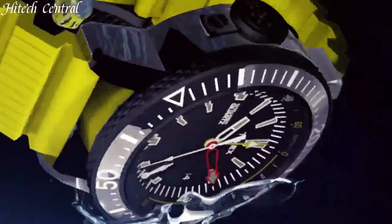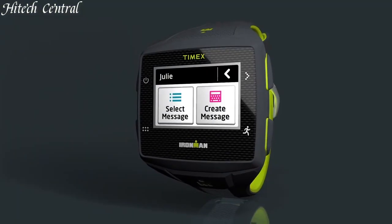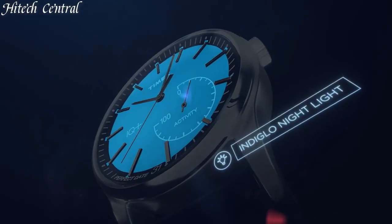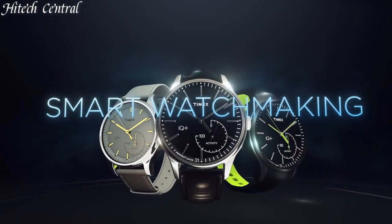Hello everyone and welcome back to your favorite channel. In this episode, we're going to take a look at some of the best Timex watches available today. All the watch product buying links are given in the video description. But first, subscribe and hit the bell icon. Now, let's get started.